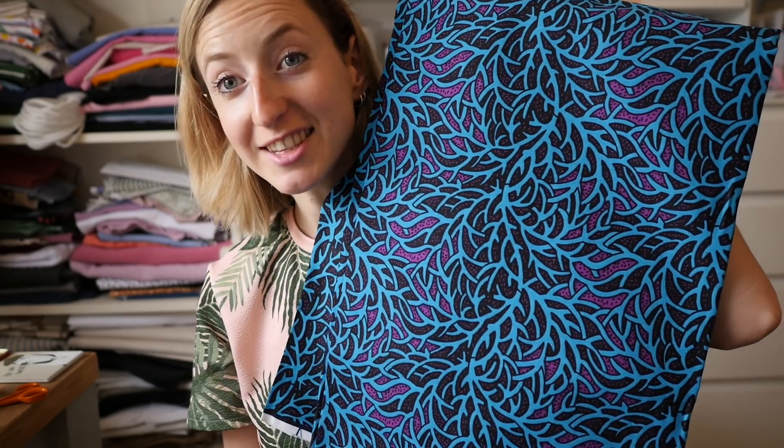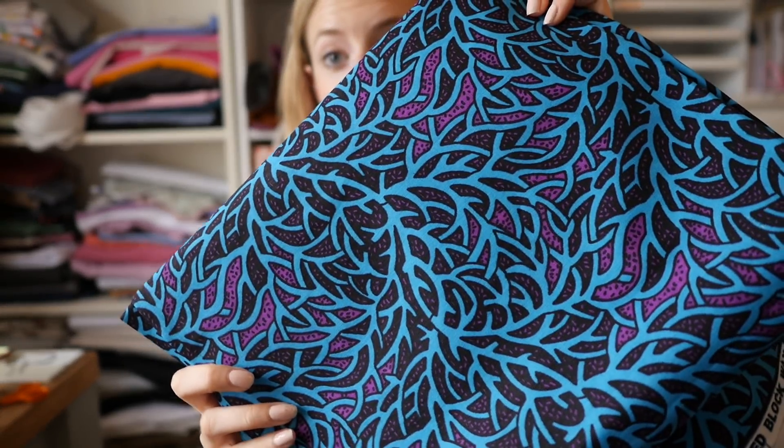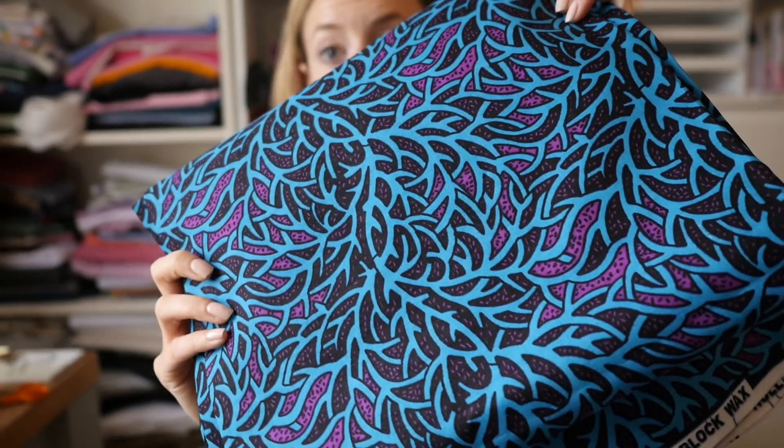The last fabric I got this month is this — oh my god. It's an African print fabric from Dovetailed. I'll put the link in the description — they have an Etsy shop and they're based in London. They contacted me asking if I'd like to try some fabric. They have so many amazing prints and I couldn't decide which one I liked best, so I told them to surprise me, and this is what they came up with. I'm absolutely in love with it.